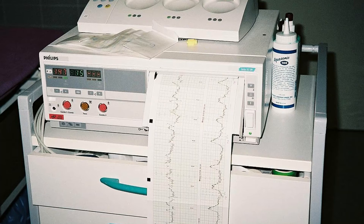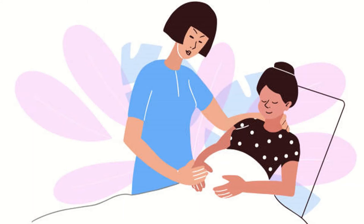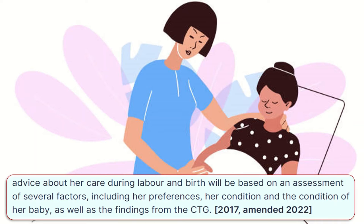Offer continuous CTG monitoring as part of fetal assessment if any antenatal or intrapartum risk factors for fetal compromise are present. Advice about her care during labor and birth will be based on an assessment of several factors, including her preferences, her condition and the condition of her baby, as well as the findings from the CTG.